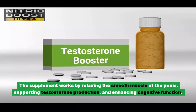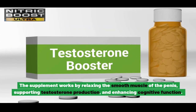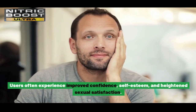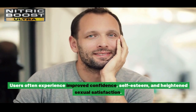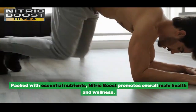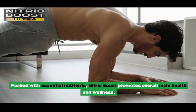The supplement works by relaxing the smooth muscle of the penis, supporting testosterone production, and enhancing cognitive function. Users often experience improved confidence, self-esteem, and heightened sexual satisfaction. Packed with essential nutrients, Nitric Boost promotes overall male health and wellness.